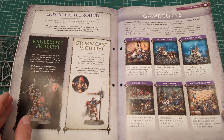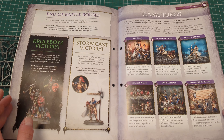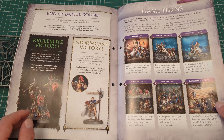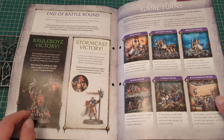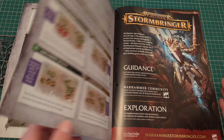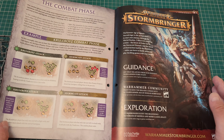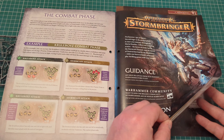And here we go — more about the game rules: Hero Phase, Movement Phase, Shooting Phase, Charge Phase, Combat Phase, and Battleshock Phase. That's interesting, because Battleshock is coming in 10th edition for 40k as well. So in a way they're Sigmarizing 40k. I guess as the magazine goes on I'll figure out whether I like the idea of that or not.